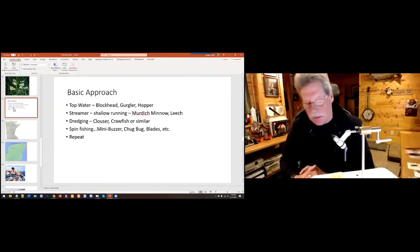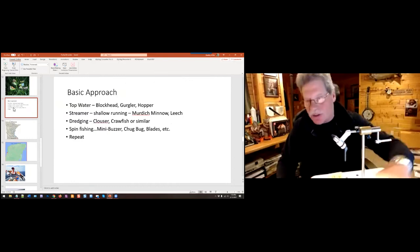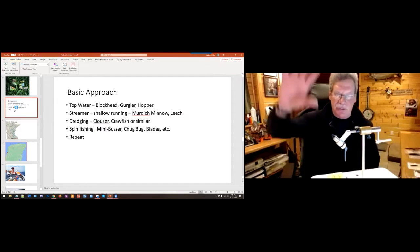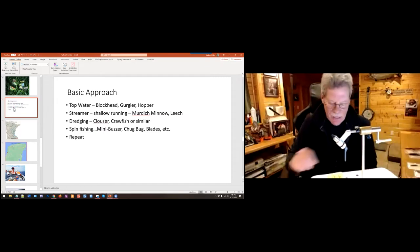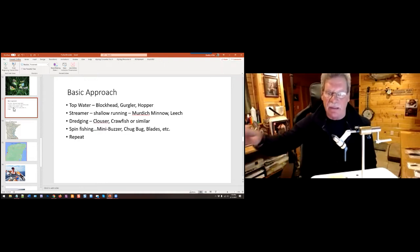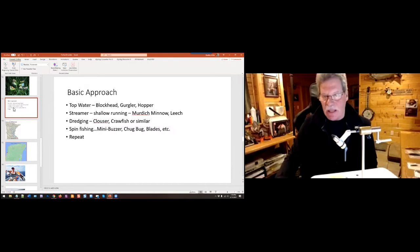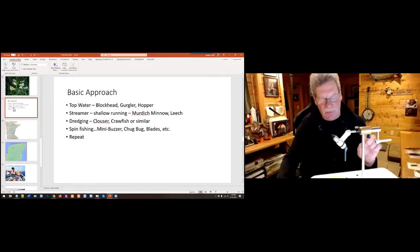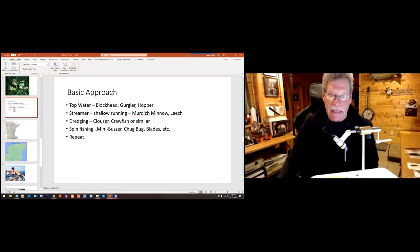For top water, I almost always start with a popper because if we can get them on top, that's the most fun way to fish. Start with a blockhead, a gurgler, or a hopper pattern to see if fish will come up and hit. I know people that fish smallmouth south of me who wouldn't dream of using a popper unless it's the last hour of the day — I think they're missing out. Fish will hit poppers any time of day, though it can get better in the afternoon when the water warms up.